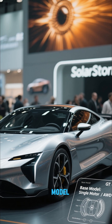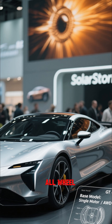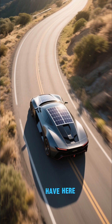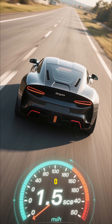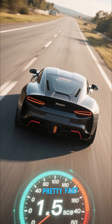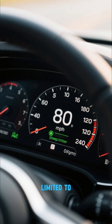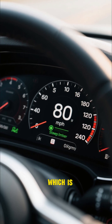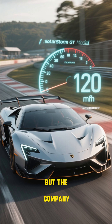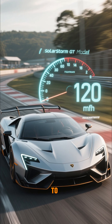This is the base model. It comes with one motor and all wheel drive, but you can upgrade to the dual motor, which is what I have here. That gives you 500 horsepower and zero to 60 in 4.5 seconds, and it actually feels pretty fast. The top speed is limited to 80 miles per hour, which is probably for the safety of everyone else on the road.